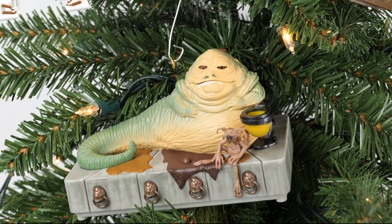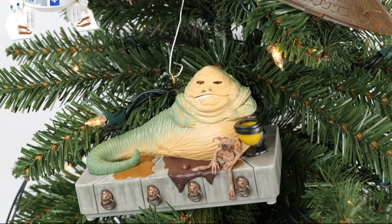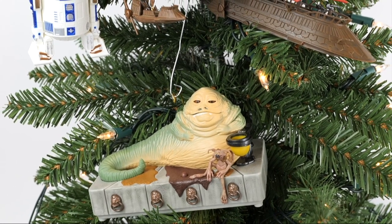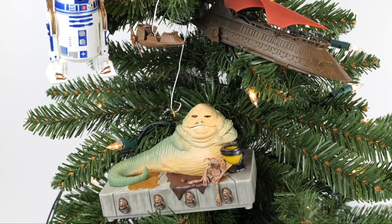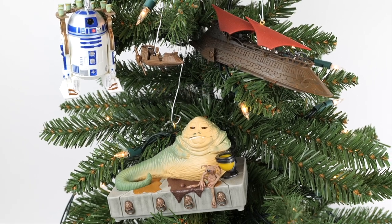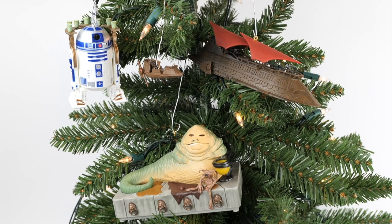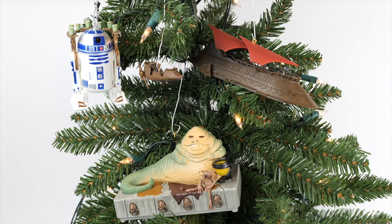I didn't really want to have to dig out the entire Christmas tree, but I did take out a little tabletop tree, just to give you an idea of what these might look like in their natural environment, and I think they look pretty cool. I'm really looking forward to breaking out the full-on Hutmas tree that I often do at Christmas time and adding these to it. I'm really quite pleased with all of these. Merry Hutmas in July, everyone!